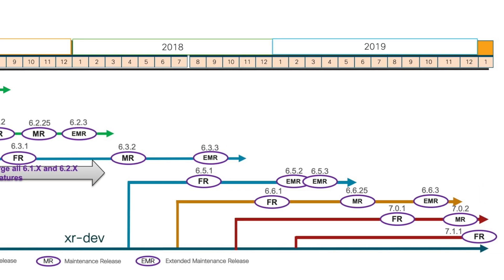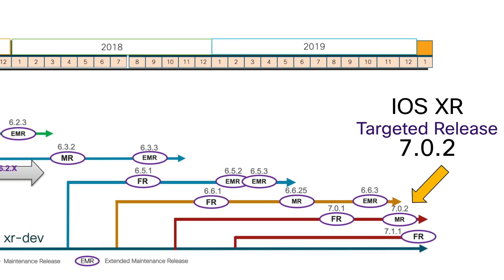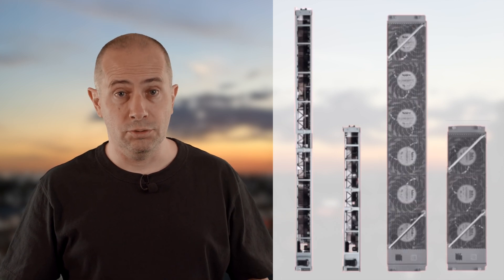New line cards require specific software and hardware to be used in the NCS 5500. For software, you will need a minimum IOS XR version. For hardware, you will need a new generation of fabric cards and a new generation of fan trays too.